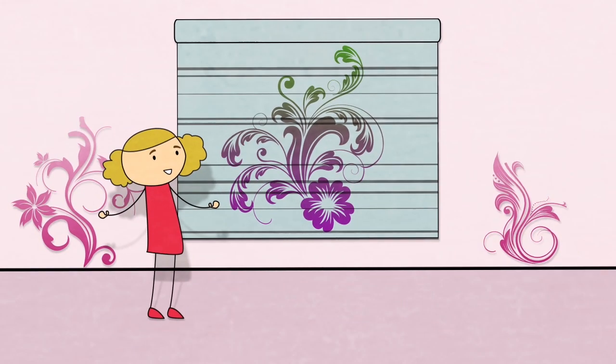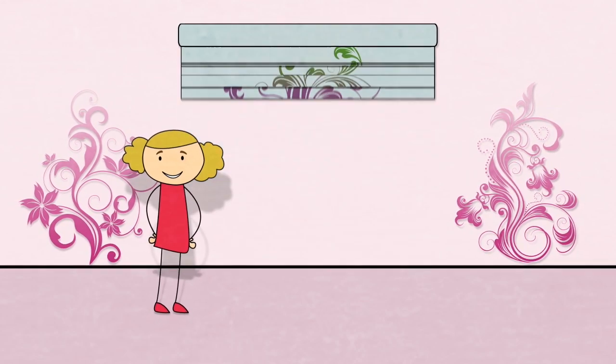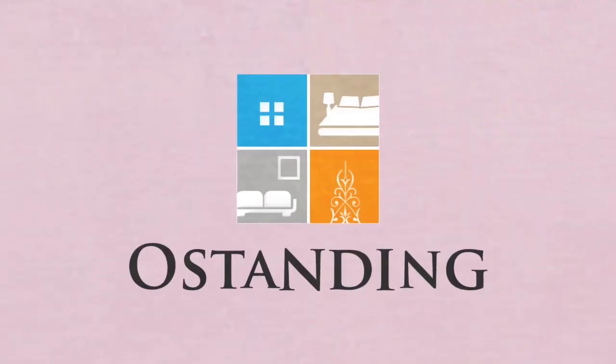So go on, get creative! Add your own special touch to any room! O Standing — custom design your own shades!